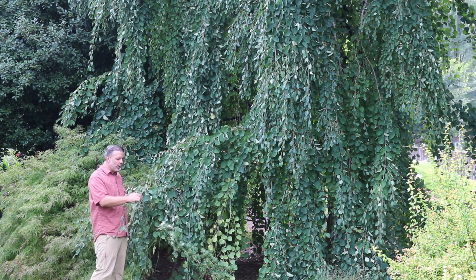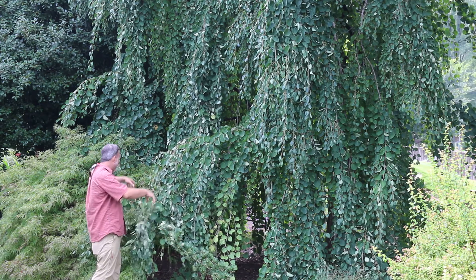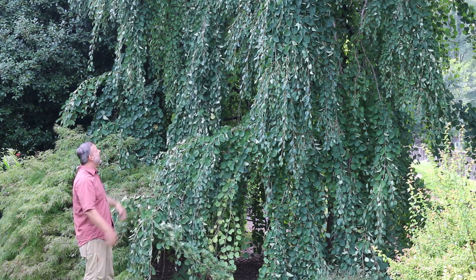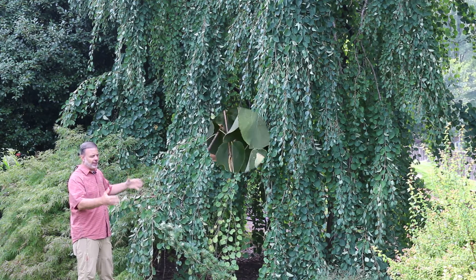These leaves are arranged on the stem and come down and droop over this plant. A beautiful plant — think about it as a specimen plant for the landscape.